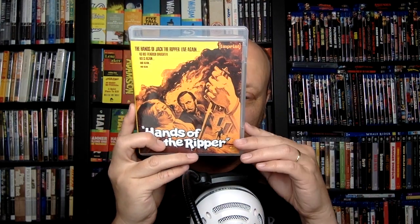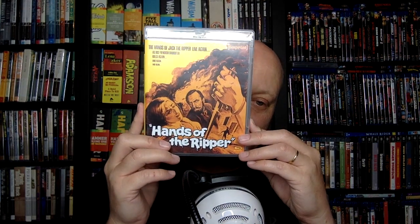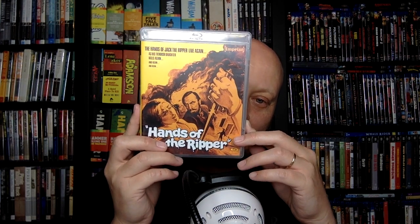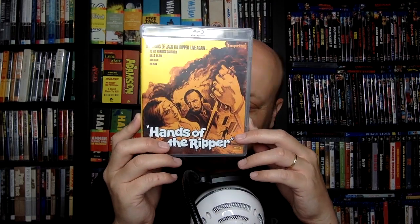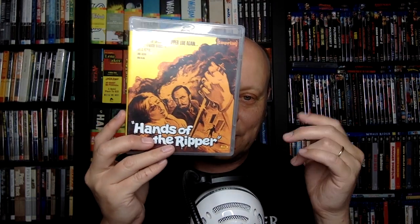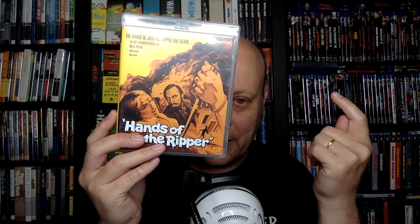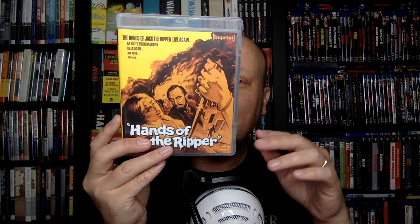The doctor discovers it and decides he wants to take her in to try to discern the root of the evil of a murderer. So he takes her in and is trying to figure out what's triggering her. Maybe she commits a few murders while in his custody, maybe not. But that's the gist of it — this doctor trying to figure out this murder situation and this girl who's been scarred by her experience. Will they get caught? How many people will she kill? That sort of thing.